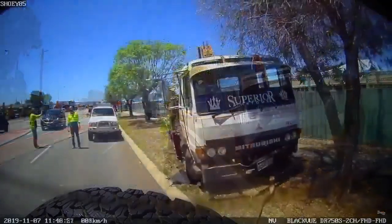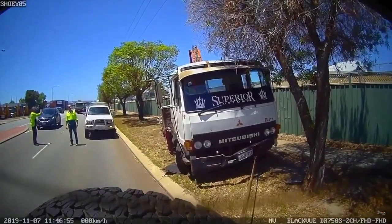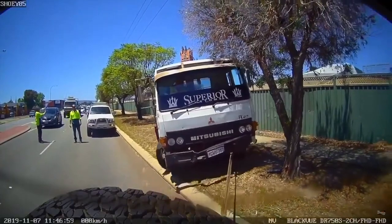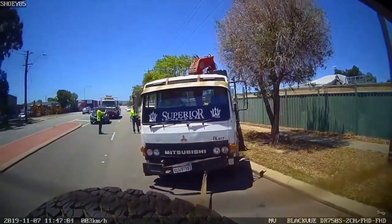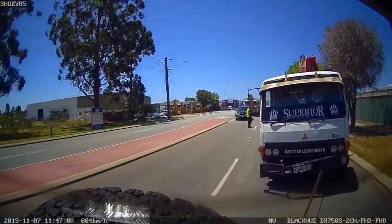Now this, ladies and gentlemen, is why you have tow lugs on your vehicles. Every vehicle's got a tow lug - especially in the truck. A little bit of damage, a lot of embarrassment, probably a lot of explaining to your boss.